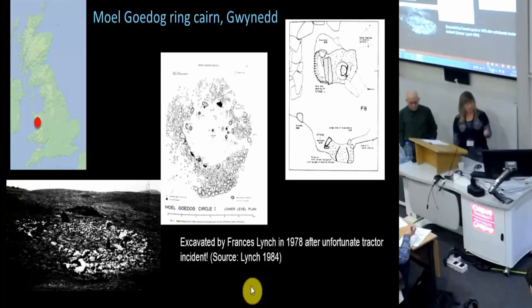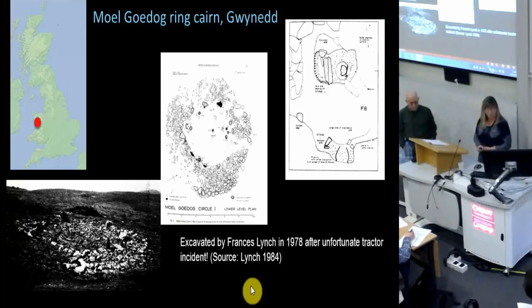It came to light after an unfortunate tractor incident — it's actually in the report by Frances Lynch. I think the tractor ran over it. Farmers sometimes do, as you know. Frances Lynch came to the rescue and excavated the whole thing properly. She does do a good job.